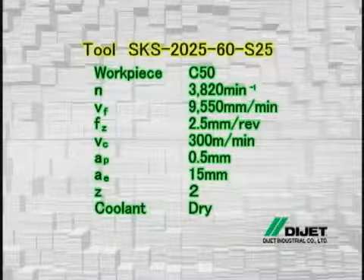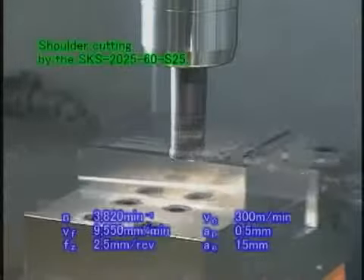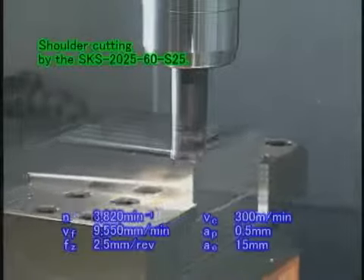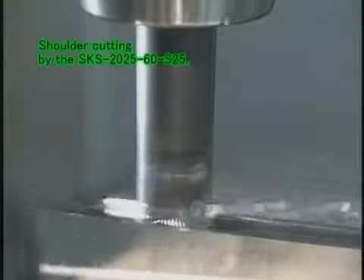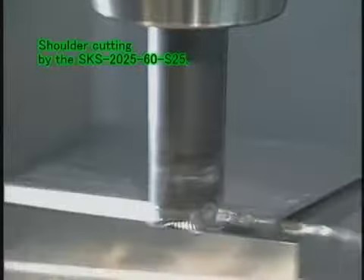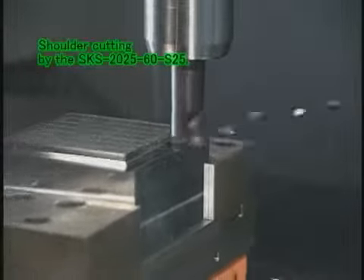Let's look at high-speed shoulder cutting by the high-feed SKS type end mill. The high-feed SKS can also achieve the roughing process at high efficiency in pocket cutting, three-dimensional machining, and helical interpolation.